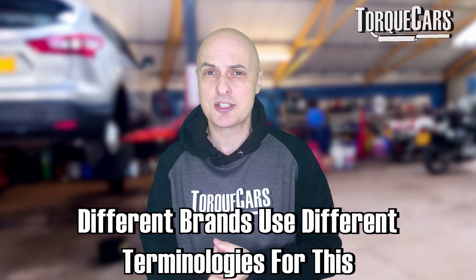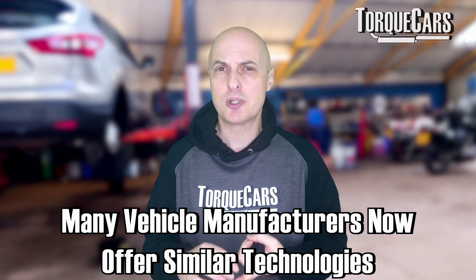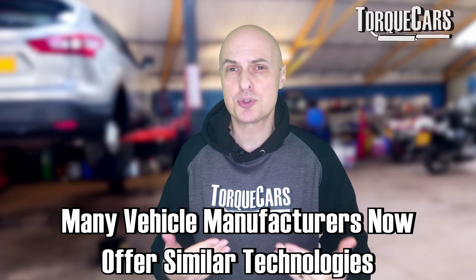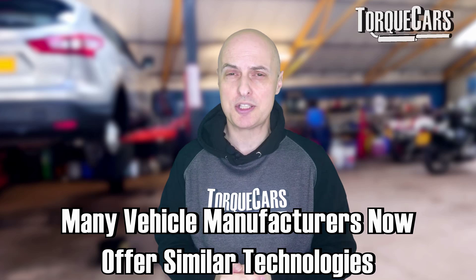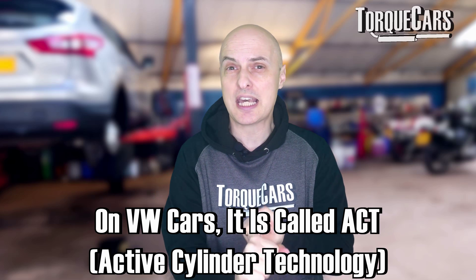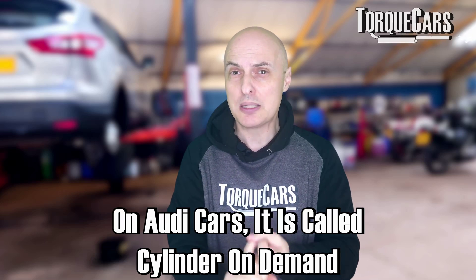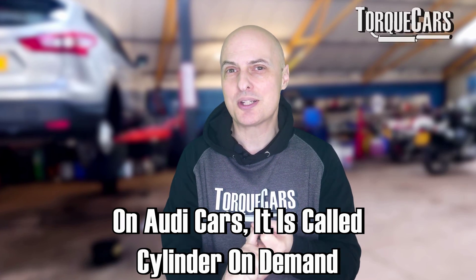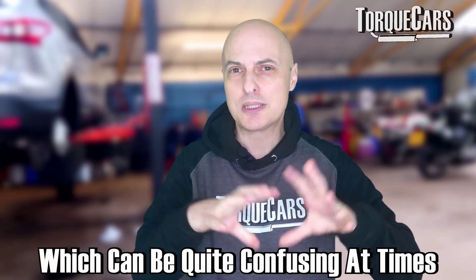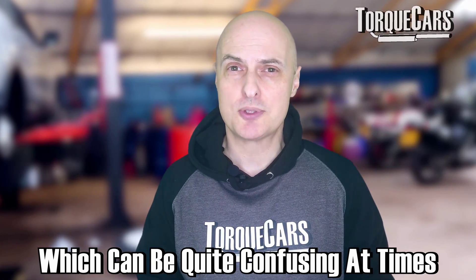The name of the cylinder deactivation technology really depends on which brand you go to. I'm going to primarily talk about the Volkswagen Group, but many other manufacturers have similar technologies. To confuse everyone, the Volkswagen Group calls it ACT — active cylinder technology — on Volkswagen cars, while on Audi models it's referred to as cylinder on demand. Even within one manufacturer's umbrella, they give these technologies different names.